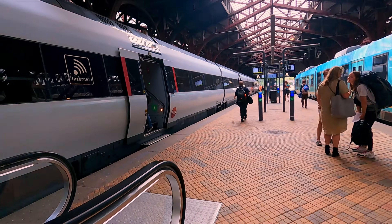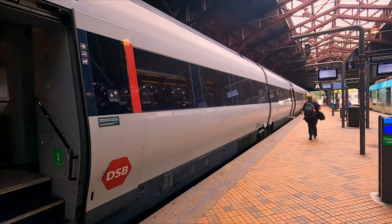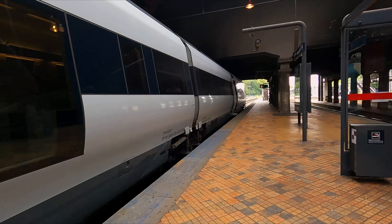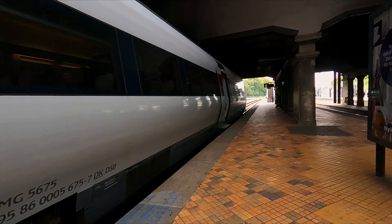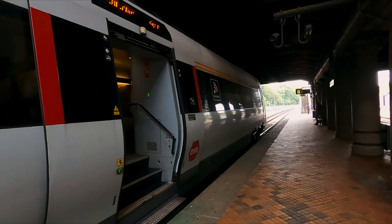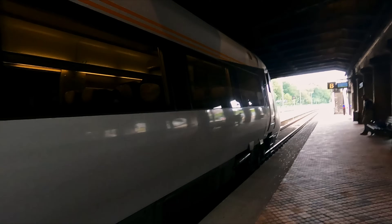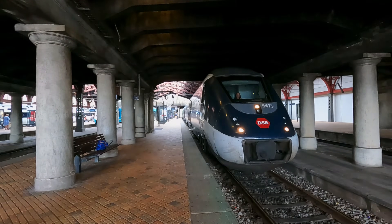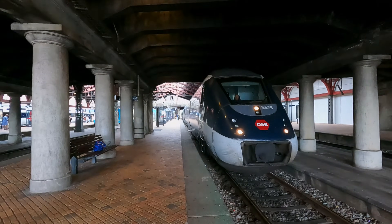My train is formed of one of these IC4 diesel units. As the name suggests, it's an intercity train formed of four carriages. Like most trains in Denmark, this service is operated by DSB, the nationalised passenger train company here in Denmark. These trains have been the cause for countless problems here on the Danish railway network, so make sure you stick around until the end to find out the exciting proposed solution. On the face of it, these trains don't look so bad — they were even designed by Pininfarina, otherwise known for designing Ferrari cars.